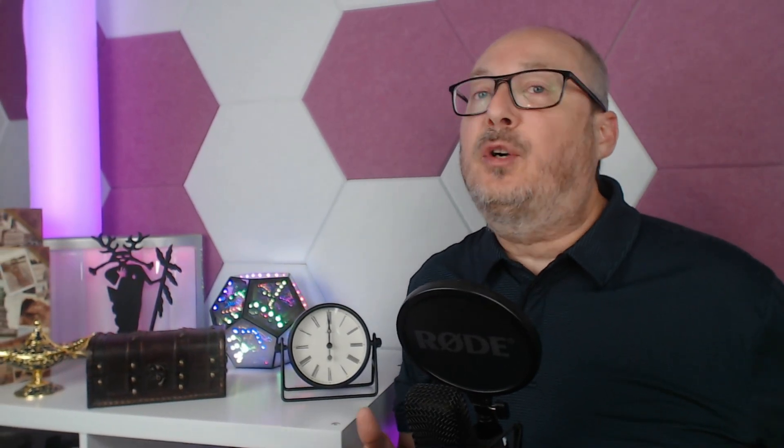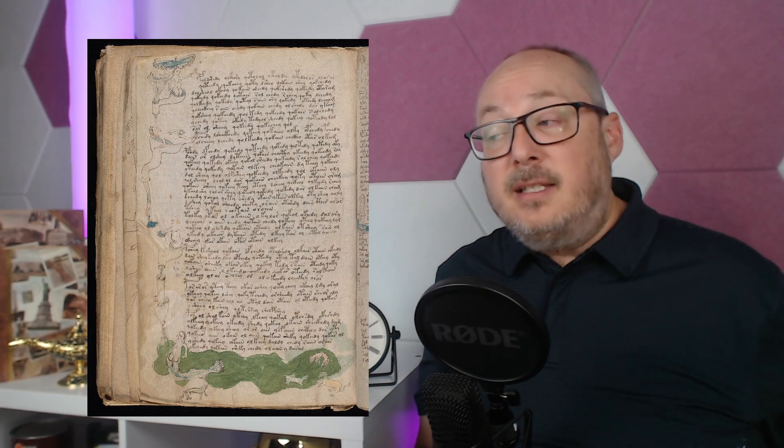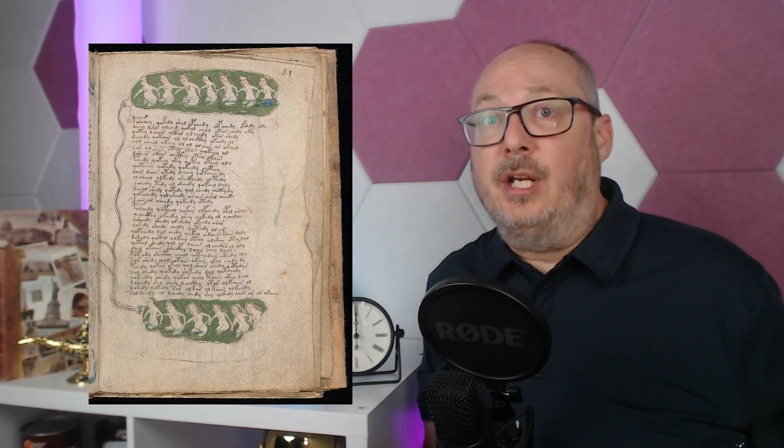As you turn the pages of the manuscript, it gets increasingly strange, with depictions of naked women in baths, pipes, and tubes of water. Maybe they're bathing — this just might be a section on hygiene, for at the time bath houses were common and a depiction of this in other books was fairly normal.